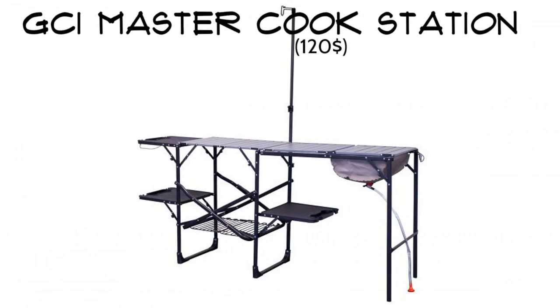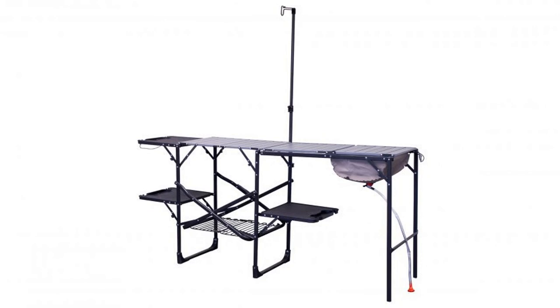GCI Master Cook Station. Have you ever heard the saying, 'You brought everything and the kitchen sink'? Go ahead, bring it with the GCI Master Cook Station. This thing is a badass collapsible camp table with an aluminum countertop, a storage rack, and four plastic side tables.